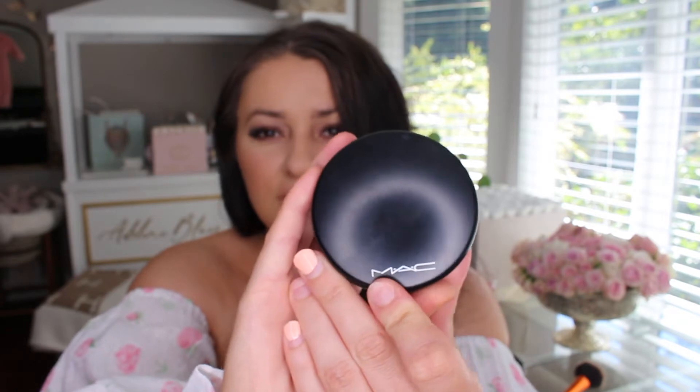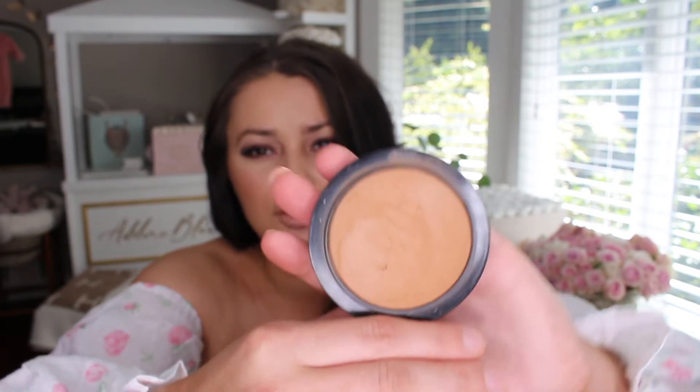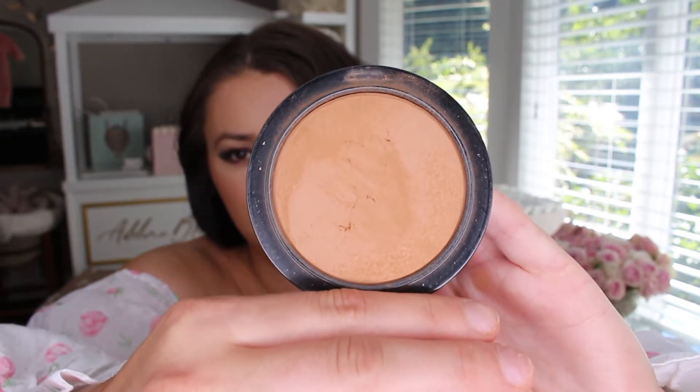Then I have the MAC Give Me Sun bronzer, and I really love this one. It's more of an orange tone, so I think it's really nice for summer when it's hot outside and when you already have kind of a tan, because it's pretty orange — but I think it looks really nice. I love the warmer tone bronzers anyway.